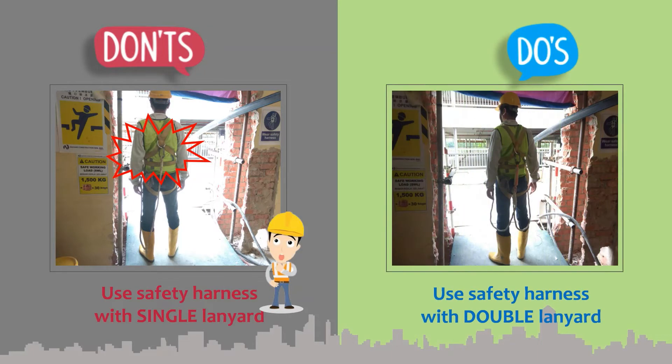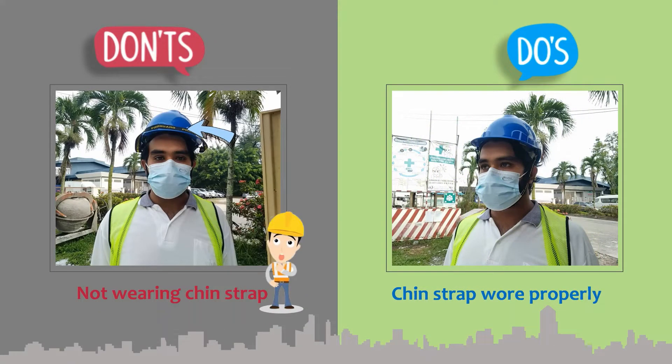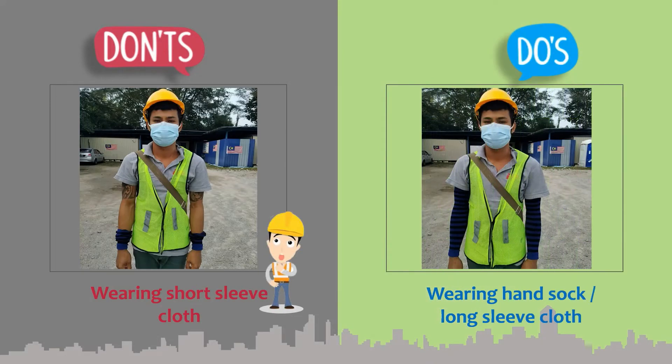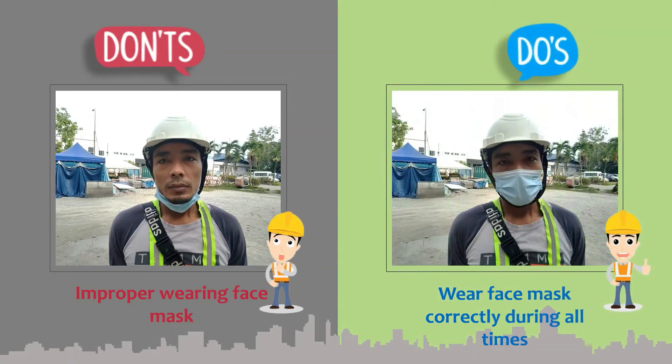Safety harness with double lanyard hooks are required. Chin strap must be worn properly when wearing a safety helmet. Wearing of long sleeve clothing or hand sock is required at the construction site. Wearing of a proper face mask correctly is required at all times.